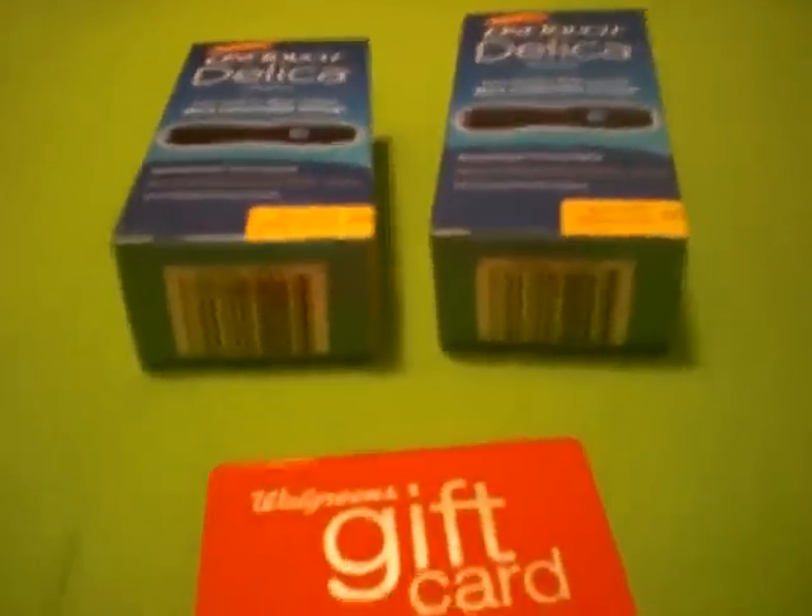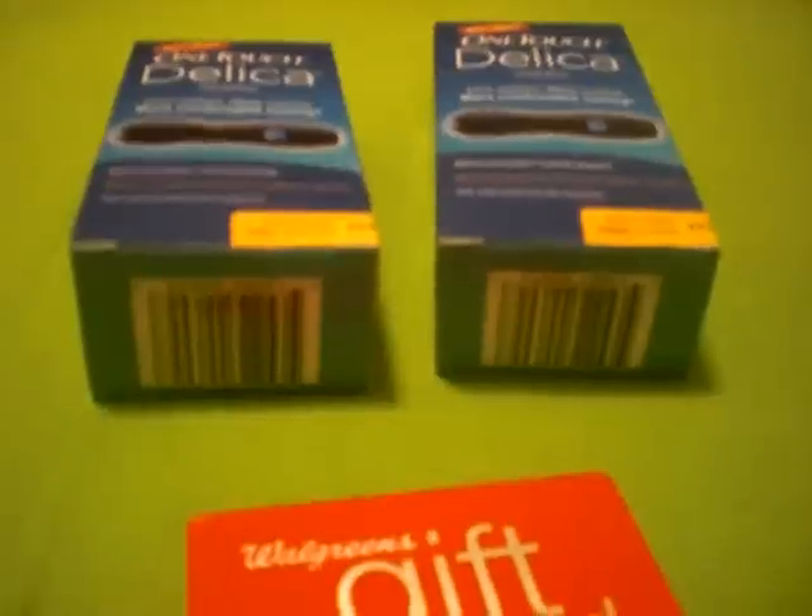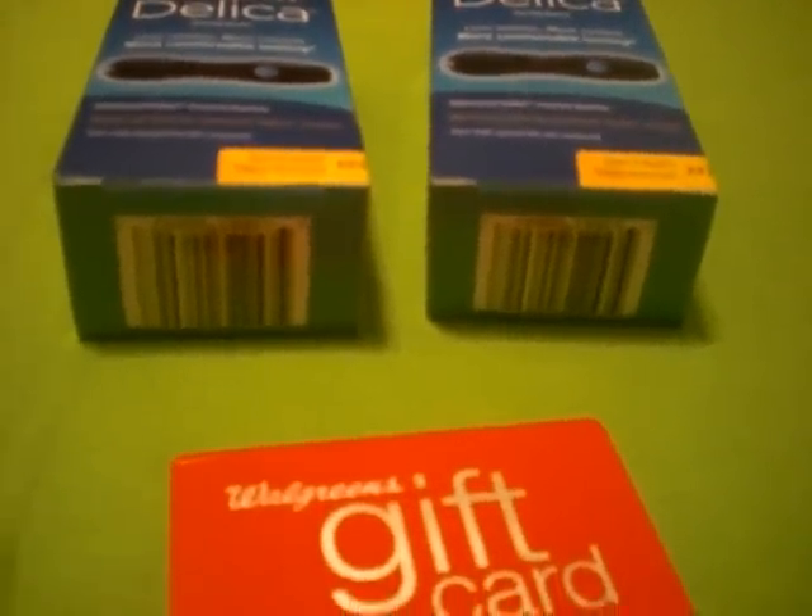That receipt — did the same thing, two manufacturer coupons, did the Delica at the end, did the $20 gift card. This time I paid $3.44 with tax.